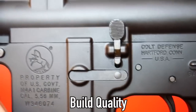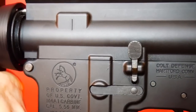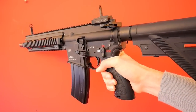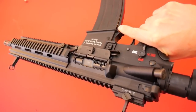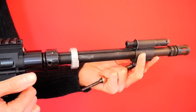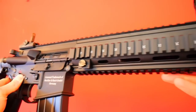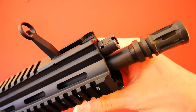Moving on to build quality: the TM M4 construction is quite solid. However, there is a slight play between the upper and lower, but it's not something you'll notice — it still feels good. On the HK416, the entire construction is rock solid, apart from the outer barrel, which is the number one thing that lets the build quality down. Because the lockup on the upper and lower is so rigid, the rear takedown pin requires tapping out. After owning the rifle for six months or so, it began to slowly loosen up.